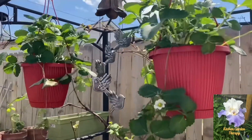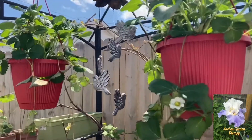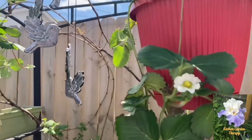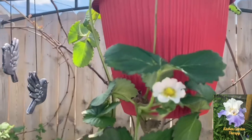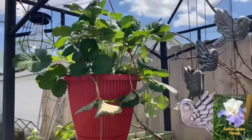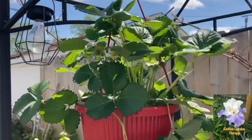Earlier I showed you how my alpine strawberries are blooming, but these regular strawberries growing in hanging baskets are also in bloom, so hopefully in a few weeks we'll have some fruits.